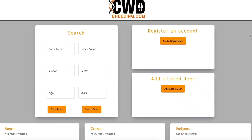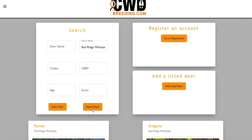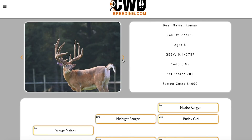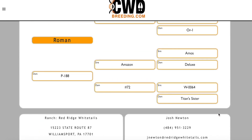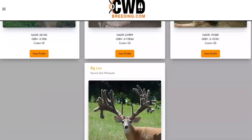I really wanted a platform that excelled at hosting GBV and codon markers in a filterable and searchable manner, but I also wanted high-quality pictures, videos, ages, scores, nadar numbers, and a whole host of other information to go along with that. This database puts everything in one easy-to-find location and allows you to access the industry's greatest genetic resources. I look forward to seeing all the great bucks that people have to offer in one easy-to-find location.